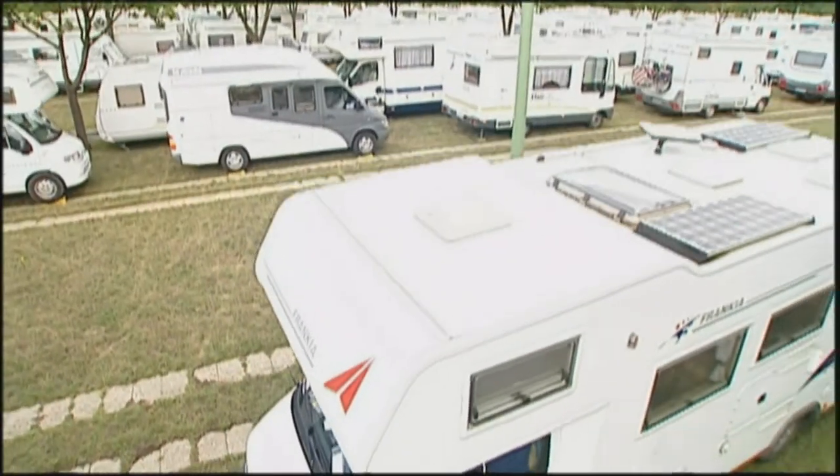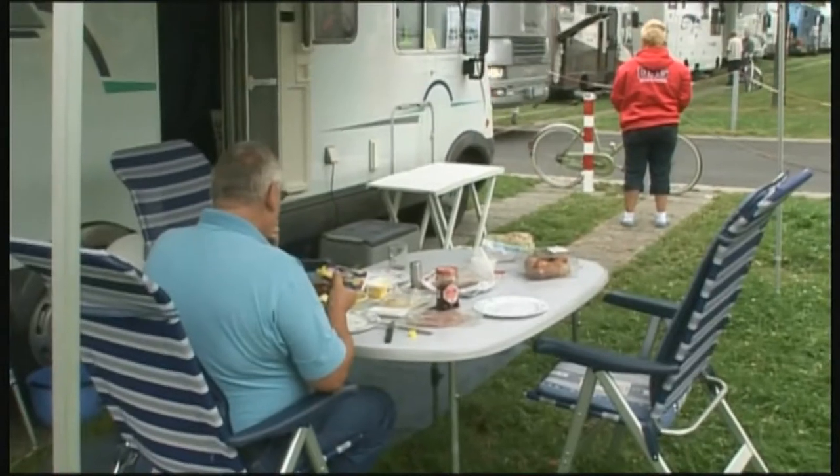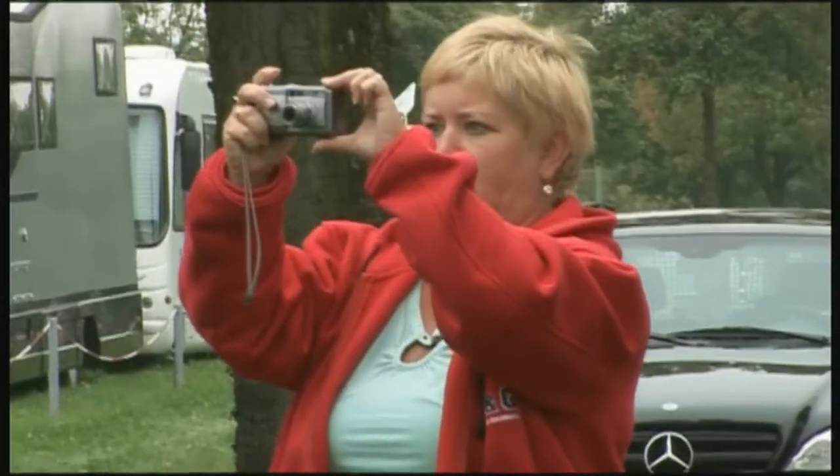There's a definite trend towards luxury. The first signs are apparent in the parking lot, where top-of-the-market land yachts impress visitors and possibly also potential buyers.